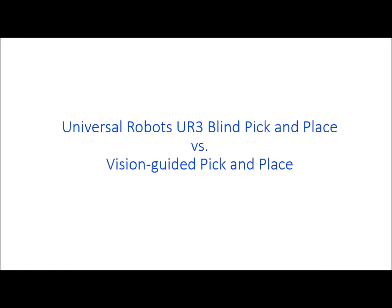In this video, we'll show how Visual Robotics' Vim 201 Vision System can drive a Universal Robots UR3 robot arm to operate as fast with vision guidance as it does blind.